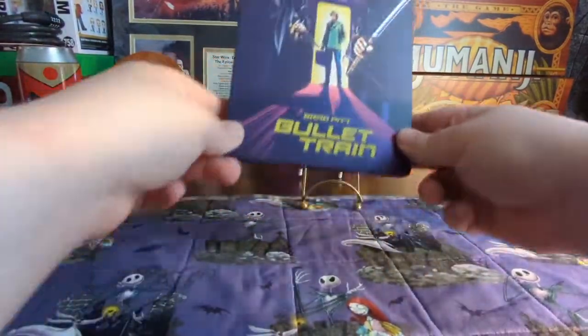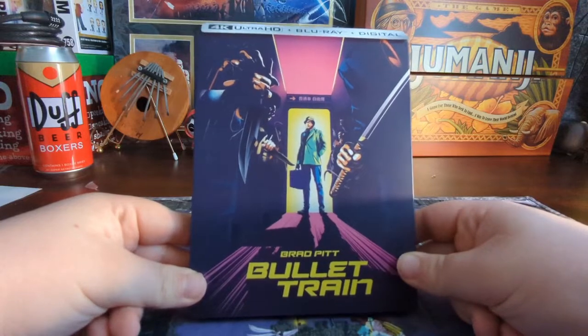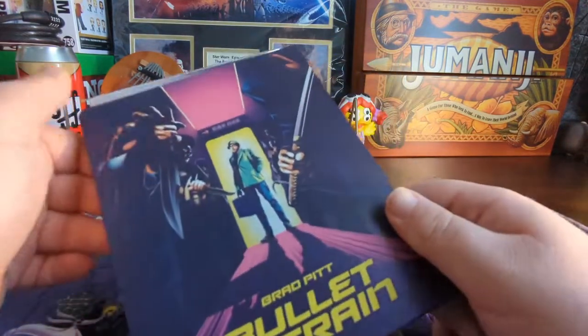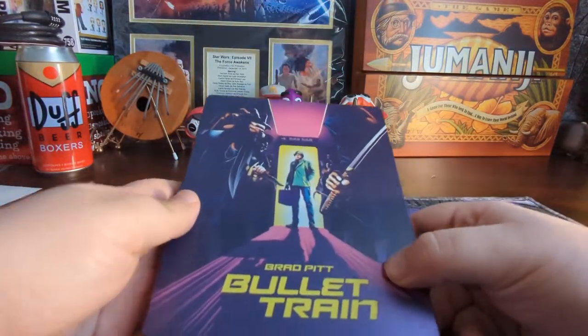Hey, what's going on everybody, it's the 4K King, I'm Roger, and today I got in my Walmart.com order — Bullet Train from Sony Pictures arrived. I saw this one in theaters but I had a coupon and decided to pick it up through Walmart.